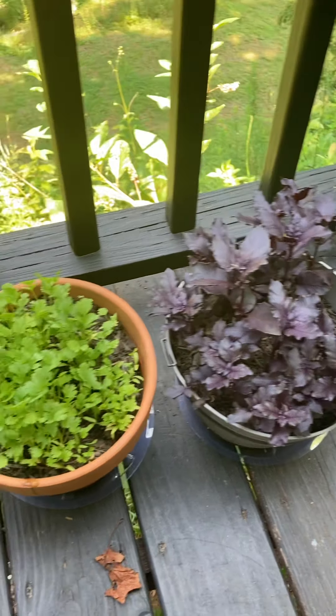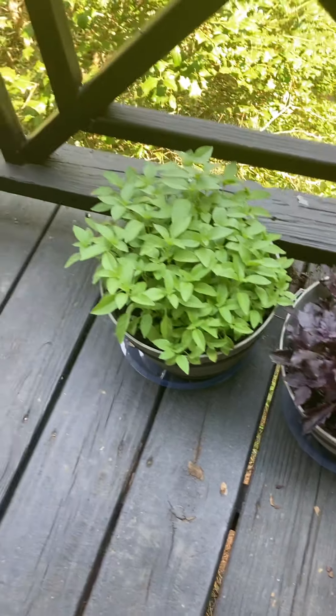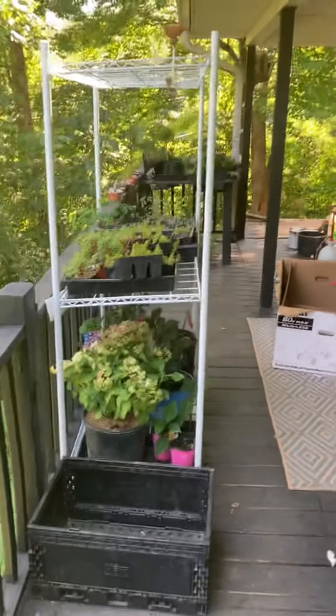Some purple basil, cilantro, more basil, lemon basil — kind of a plant workspace.